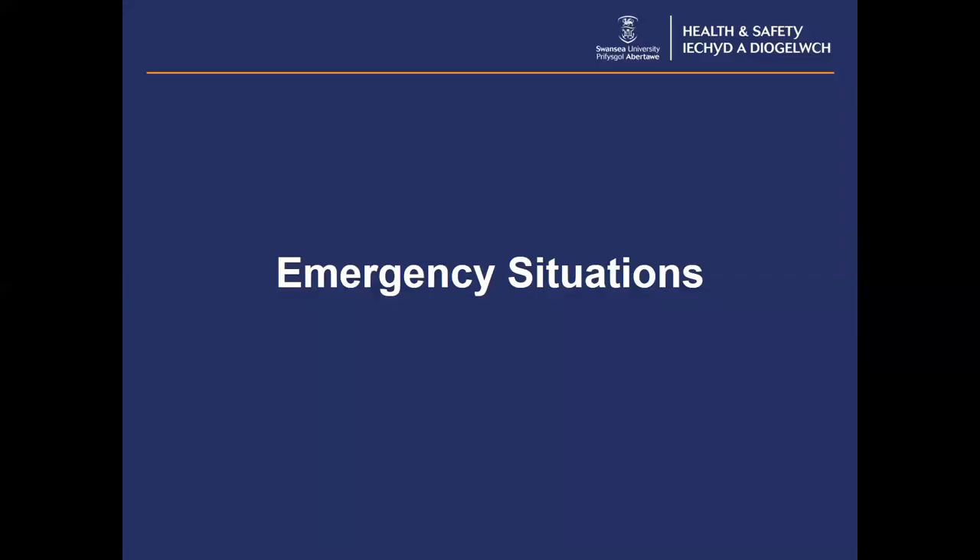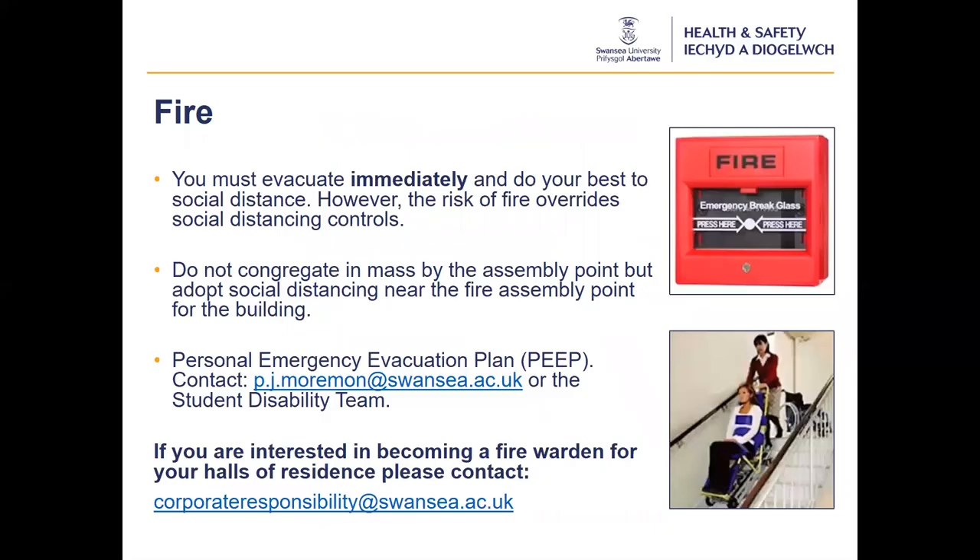So how will all of these new ways of operating our campus impact on emergency situations? For fire, if the fire alarm activates, you must evacuate immediately and do your best to social distance as you evacuate. However, the risk of fire overrides social distancing controls and you need to evacuate the building as quickly and as safely as possible. If you have your face covering to hand, put it on to evacuate, but do not go back for your face covering. Once you have evacuated the building, do not congregate en masse by the assembly point. Adopt social distancing near the fire assembly point. If you are self-isolating or in quarantine, follow the fire procedures that ensure you social distance away from others when outside.